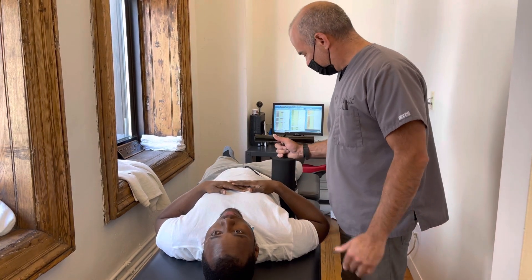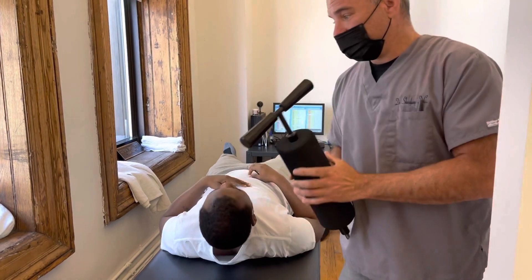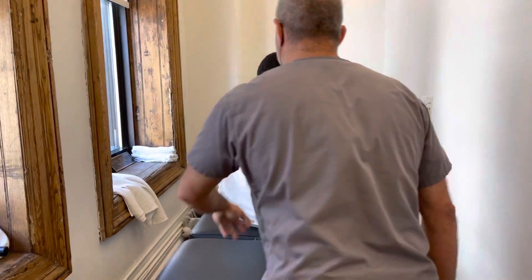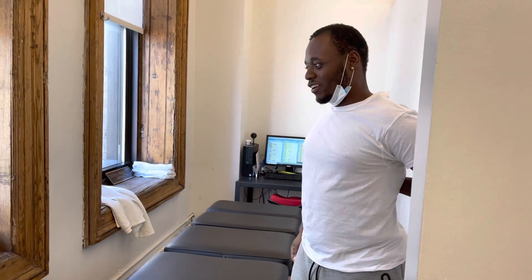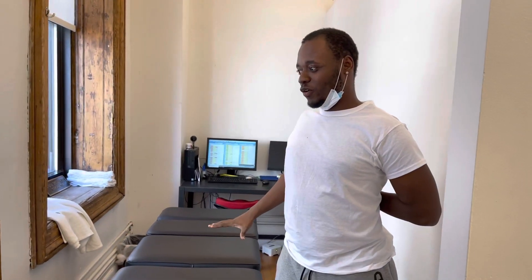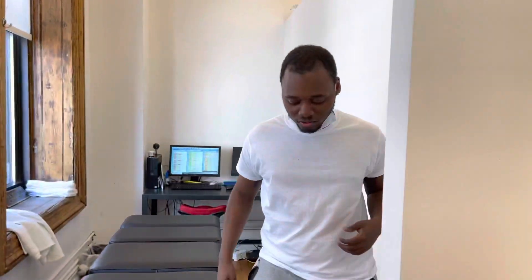I definitely feel it. Sit up — let me help you up. Stand up. What's the difference? I feel lighter. I feel the relief. All the pain — it's just gone. That's pretty awesome. That's why people come here and get the ring dinger done.